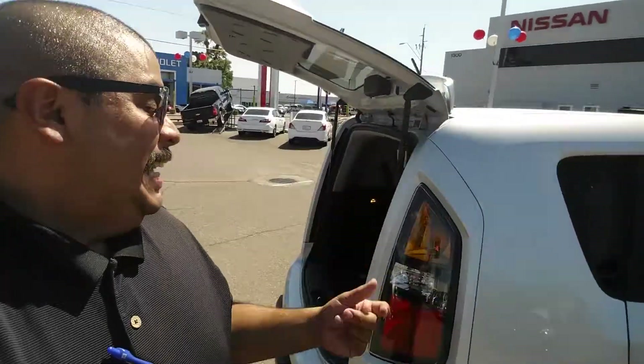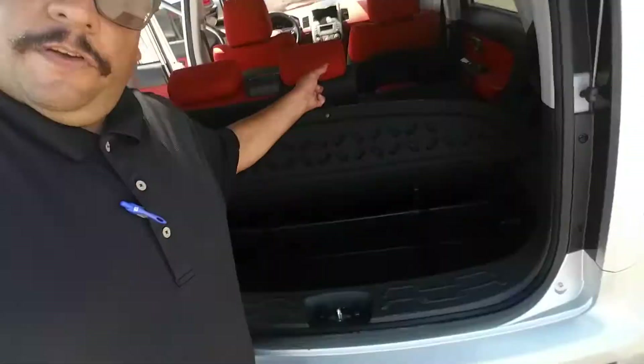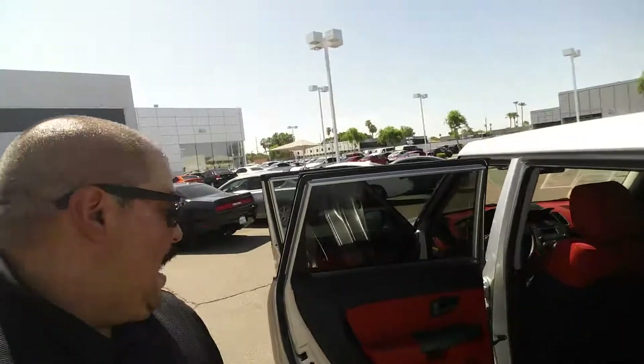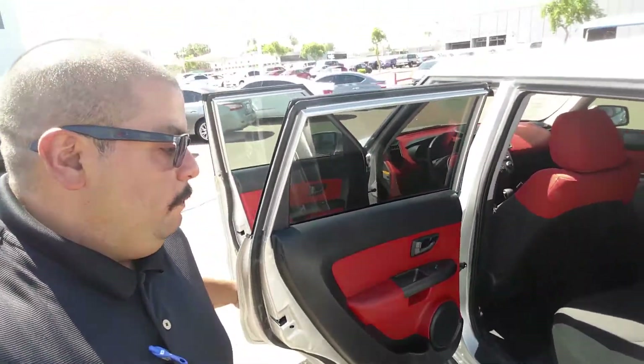The back seats are nice and simple. You fold up, pull a lever, and you fold it back down as well. The trunk is going to be a little bit small, but the seats also will fold flat and then you have a little bit of hidden storage right there — put some bottles of water, some cans of soda, whatever you think you may need to take on a little trip with you.